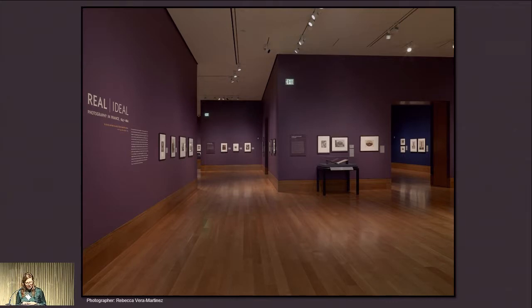I want to start by introducing the exhibition Real Ideal: Photography in France, 1847 to 1860, which was presented in the Getty Museum Center for Photographs from the end of August to the end of November of 2016. The exhibition focused on photographs made in France during the first two decades after the introduction of a paper negative process by Blanquart-Evrard in 1847.